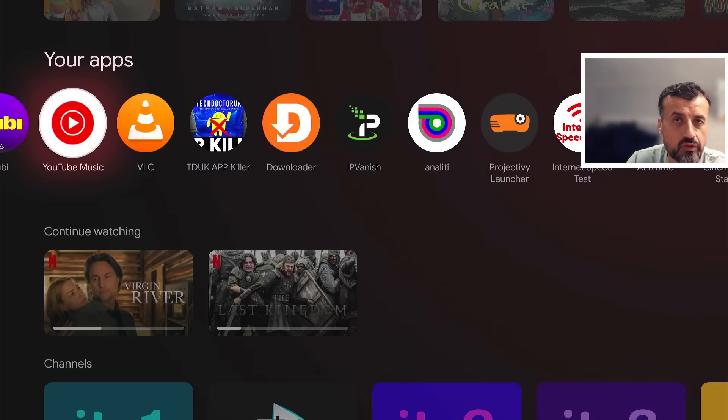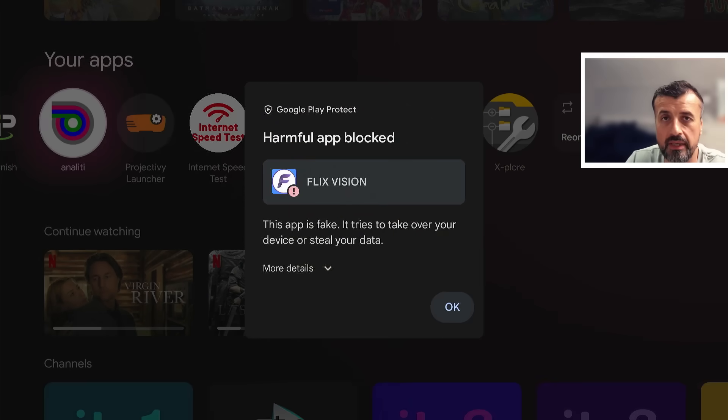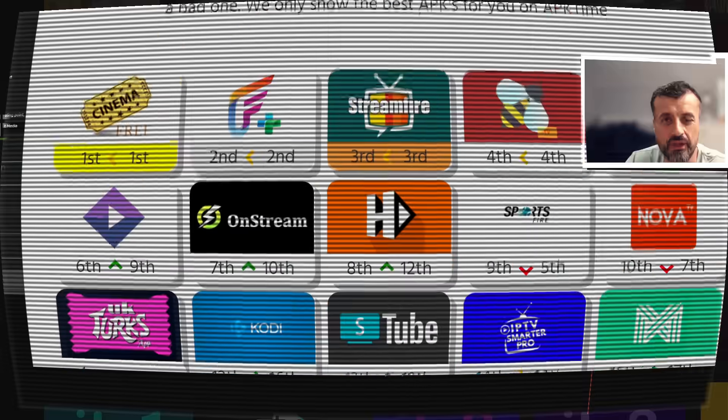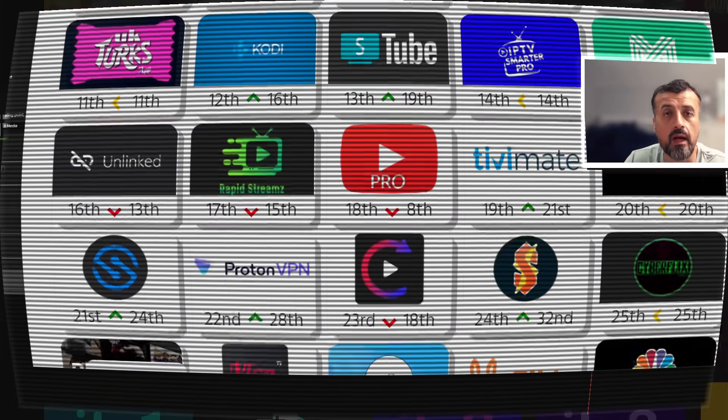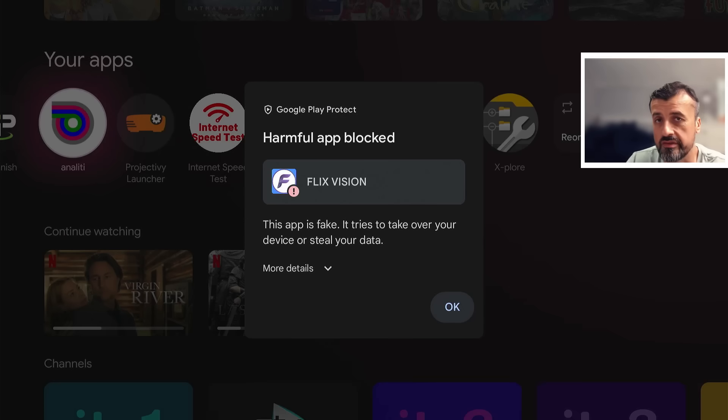There's so much fear and concern for people using Android TV and Google TV devices that the minute Google pushes a new update, your favorite third-party applications and custom modded applications — basically apps that Google haven't verified — are going to be blocked on your streaming device. Well, I can confirm today as of the 16th of September that your favorite third-party and custom applications will not be impacted as long as you follow these steps.